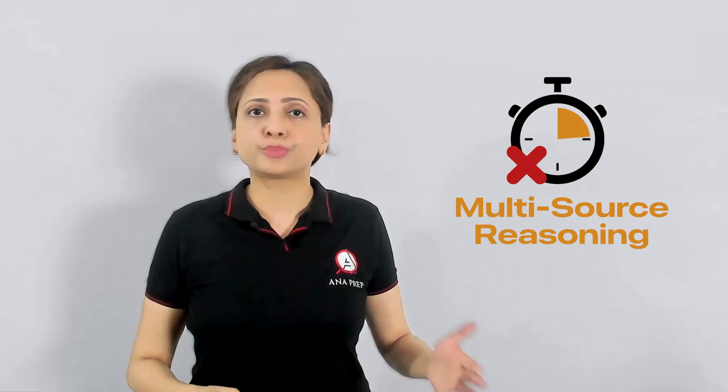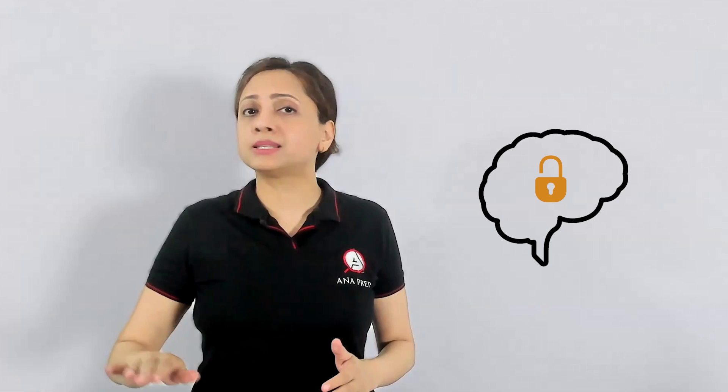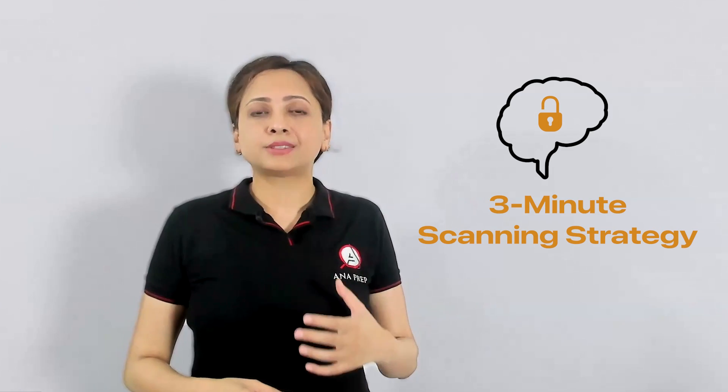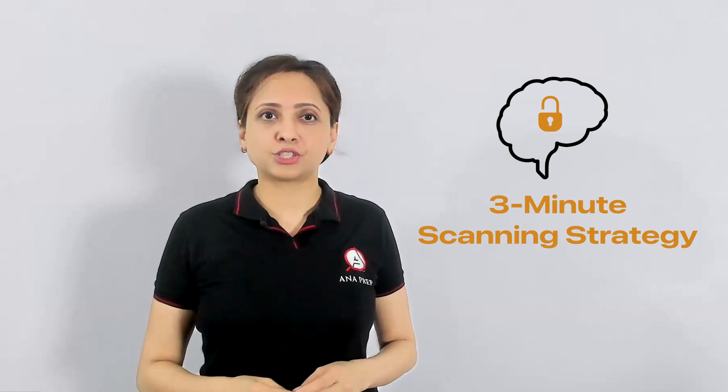Most GMAT test takers spend twice the time they ought to on multi-source reasoning, losing points just due to poor timing. In this video, I'll show you a simple mindset shift and a 3-minute scanning strategy to beat this one of the trickiest question types on the GMAT.